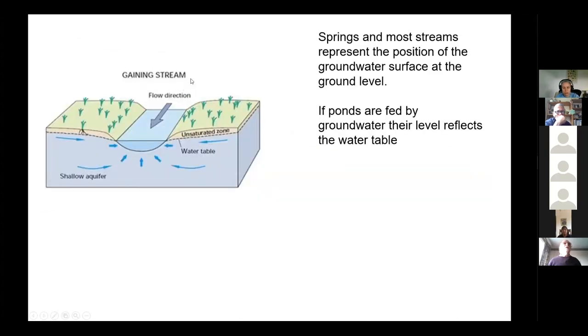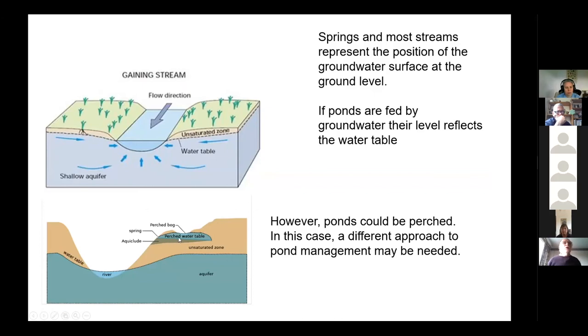If there were sand and gravel underneath you'd expect the water to disappear into the ground unless the water table was unusually high. This diagram shows the stream and the water table underground — the water table position coincides with where the stream is. A pond could be underlain by impermeable sediment — an aquiclude — and may be perched higher in the landscape than the regional water table. We don't know very much about that yet, but this is potentially an area of great interest. We're looking at getting some isotope data this summer that would tell us about how much water has evaporated versus sinking into the ground.